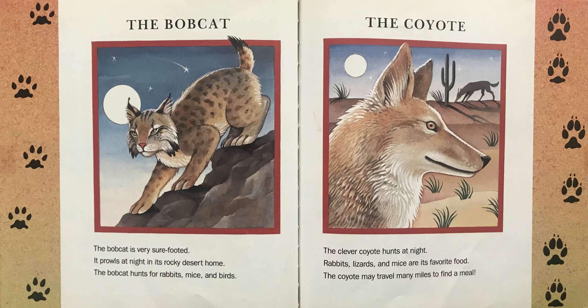The Coyote. The clever coyote hunts at night. Rabbits, lizards, and mice are its favorite food. The coyote may travel many miles to find a meal.